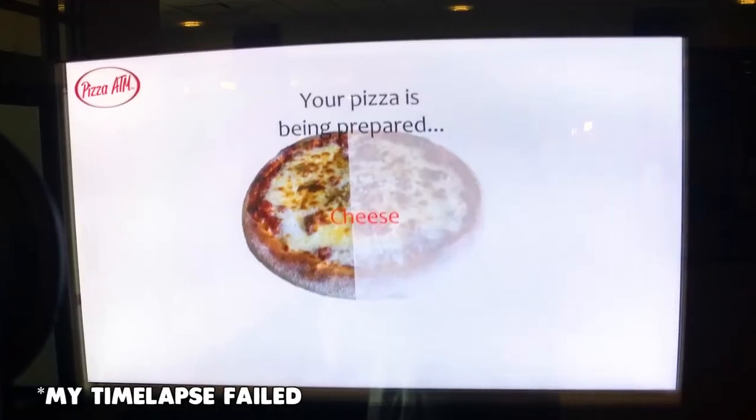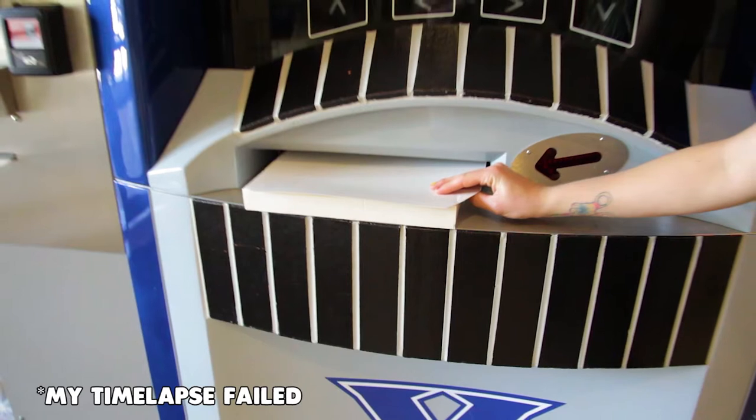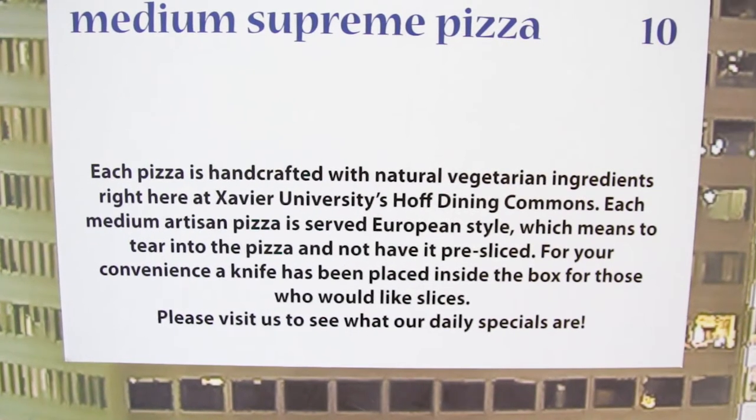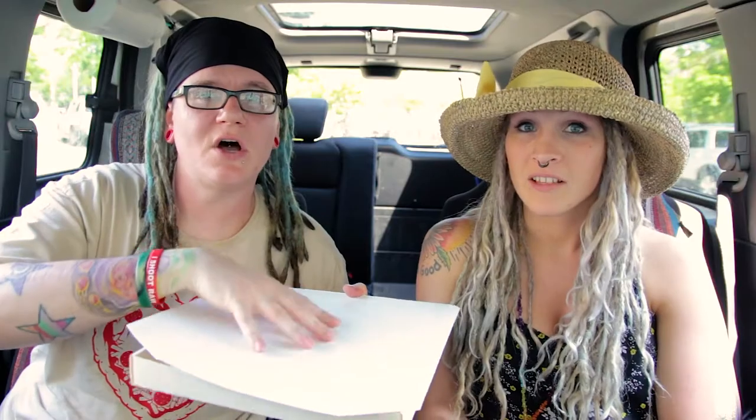It was so fast and it smells really good. It looks so good too — it only takes three minutes to cook your pizza. It doesn't come cut; they give you a knife inside the box to cut it. All the ingredients are vegetarian — I'm assuming not the pepperoni or the meat, but all the toppings, the sauce and everything is vegetarian.